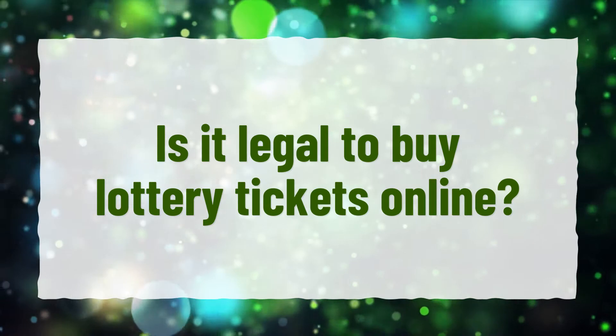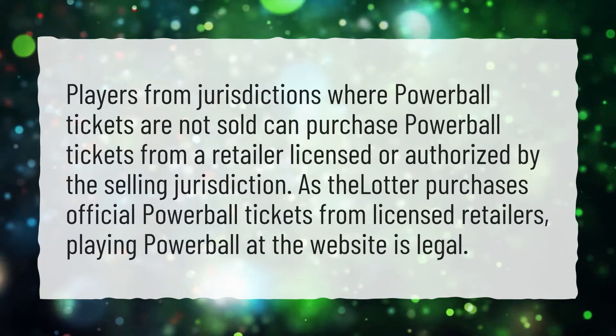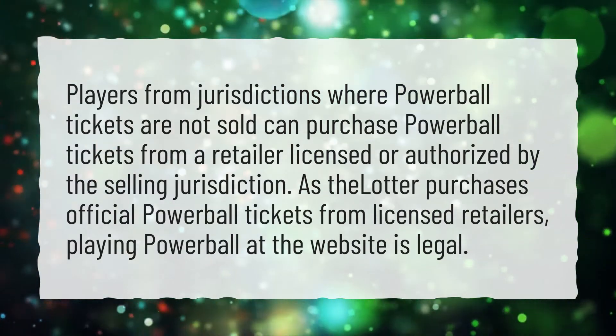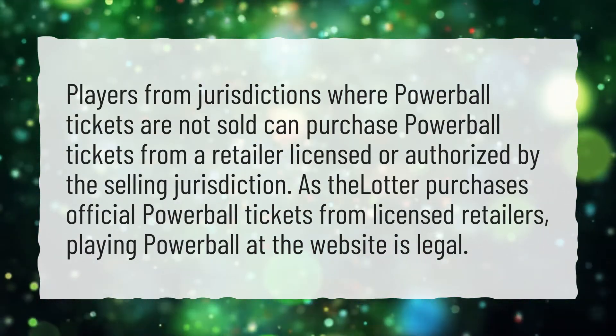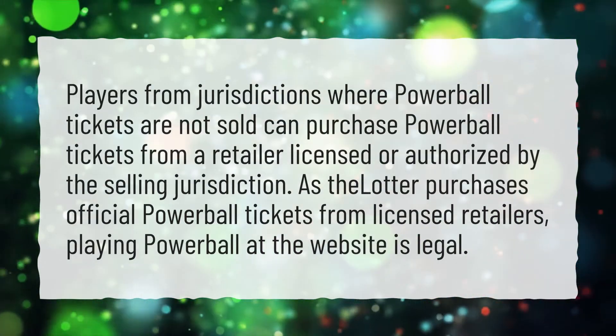Is it legal to buy lottery tickets online? Players from jurisdictions where Powerball tickets are not sold can purchase Powerball tickets from a retailer licensed or authorized by the selling jurisdiction. As the Lotter purchases official Powerball tickets from licensed retailers, playing Powerball at the website is legal.